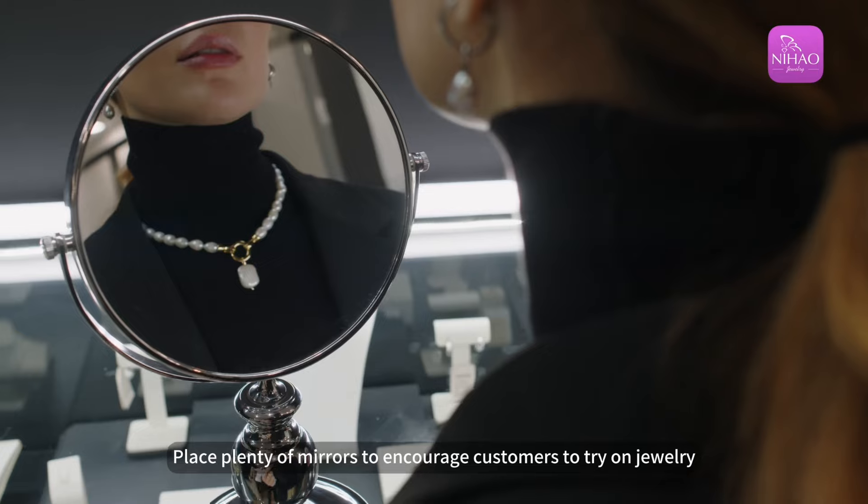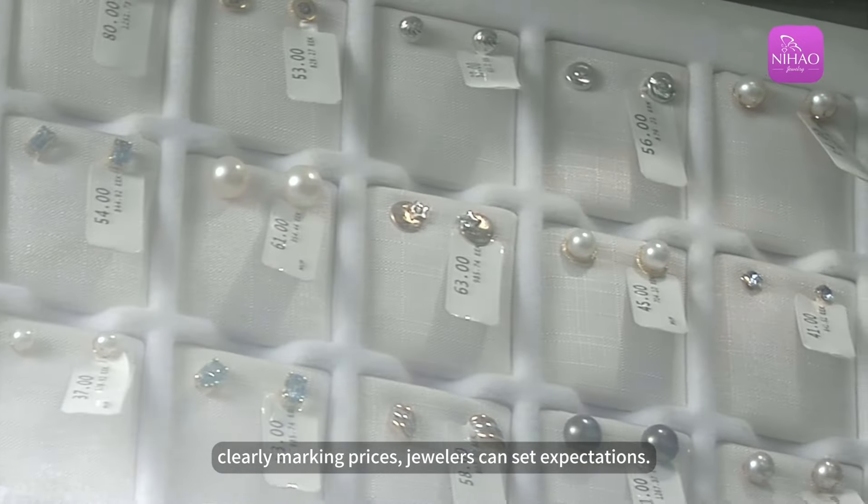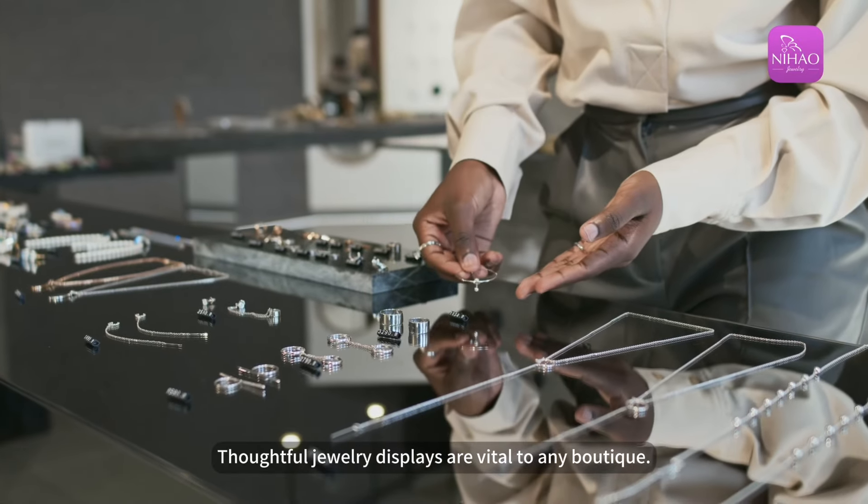Place plenty of mirrors to encourage customers to try on jewelry. Clearly marking prices, jewelers can set expectations. Thoughtful jewelry displays are vital to any boutique.